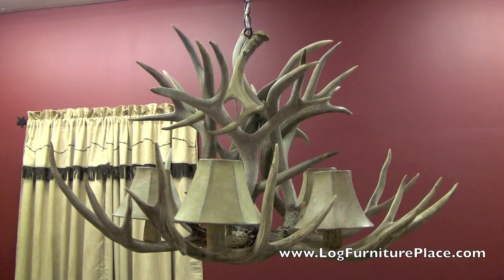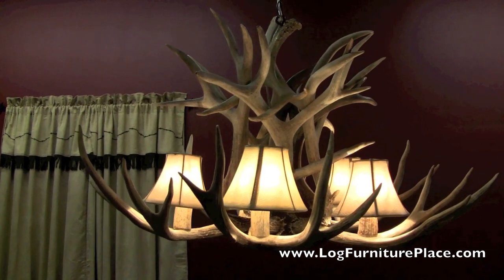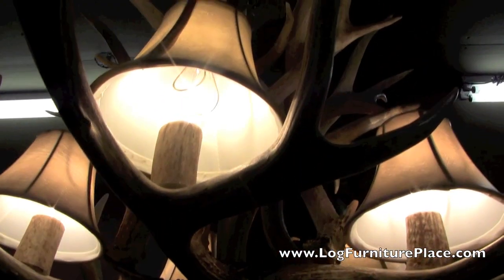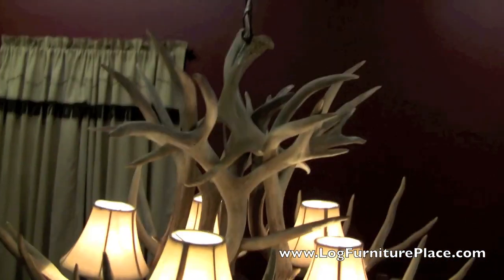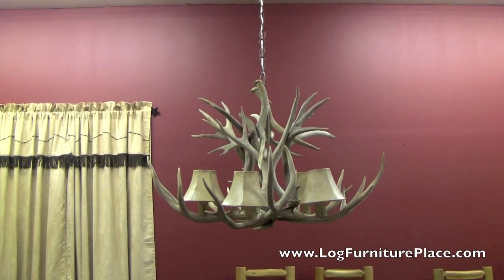Hi, it's Jason from Log Furniture Place. I'm going to turn off the lights here real quick and give you a look at our five light Mule Deer Antler Chandelier. It's a great looking chandelier. You can see it all lit up here. Let's turn the lights back on and I'll give you a little more info on it.